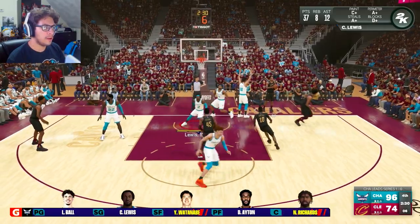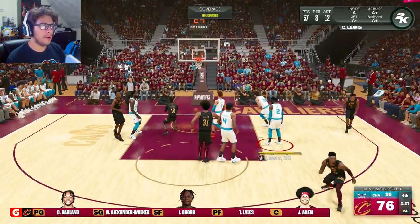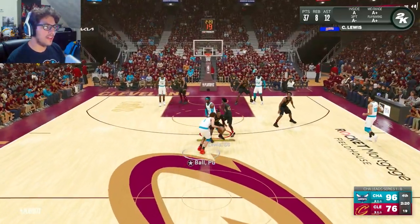They brought Donovan Mitchell back in the game — decided to help him out for a few seconds. Fair enough, you need a little breather. I thought that was going to Donovan Mitchell, but that's going to be a bucket from Darius Garland. And as you can see, the sliders are working for the Cavaliers — without a doubt, they're hitting their shots now.